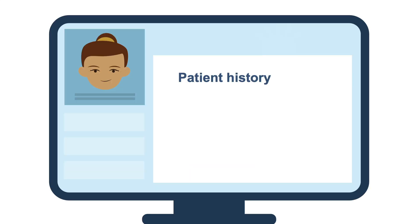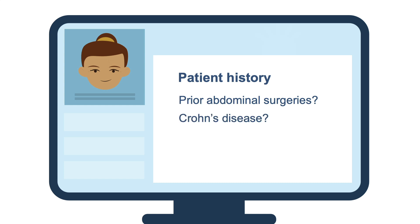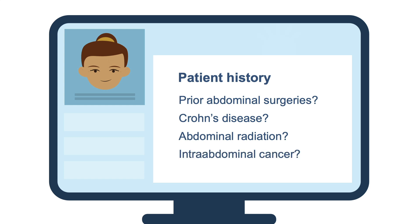Other key elements in the history can help you here. You want to ask about risk factors for developing a bowel obstruction like history of prior abdominal surgeries, history of Crohn's disease, prior abdominal radiation, intra-abdominal cancer, among many others.